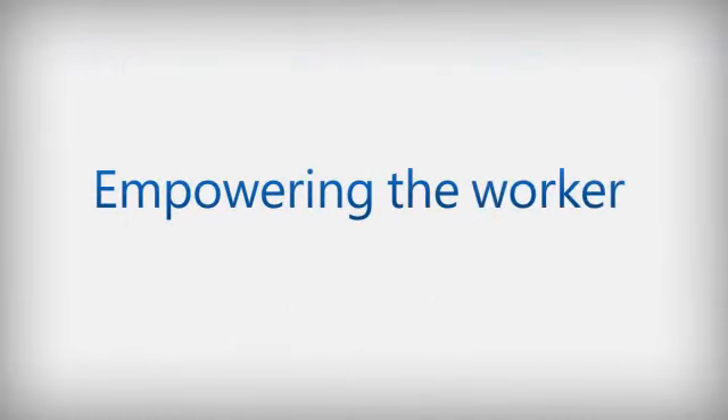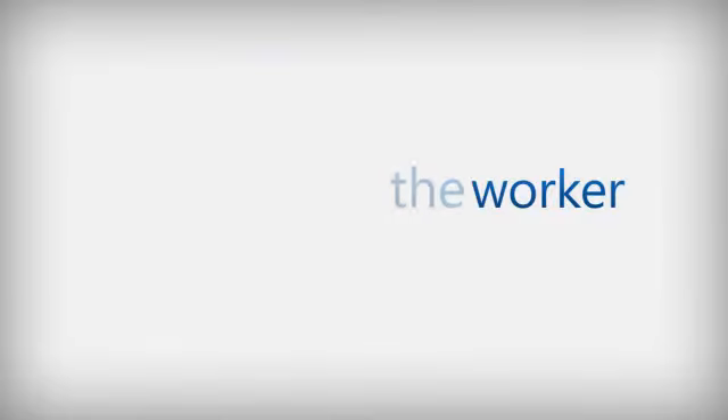Solutions that empower the worker, providing and capturing mission-critical data.